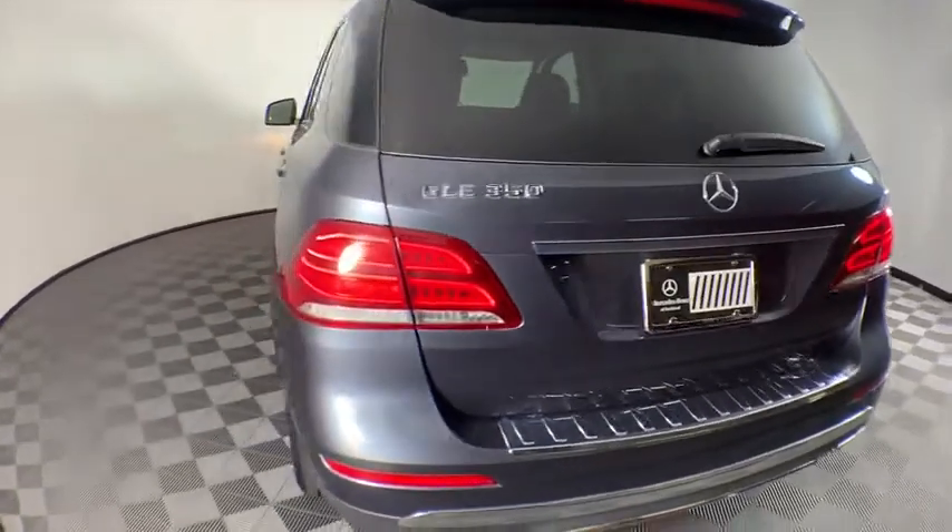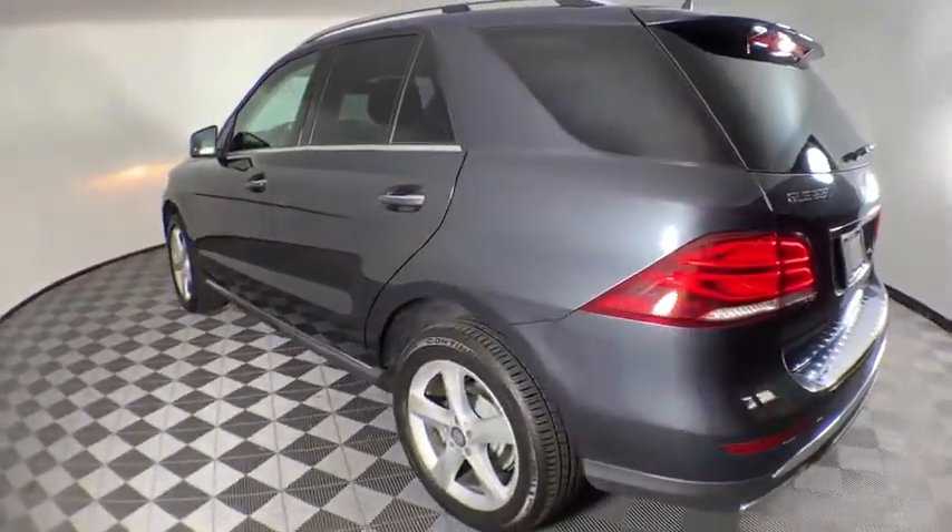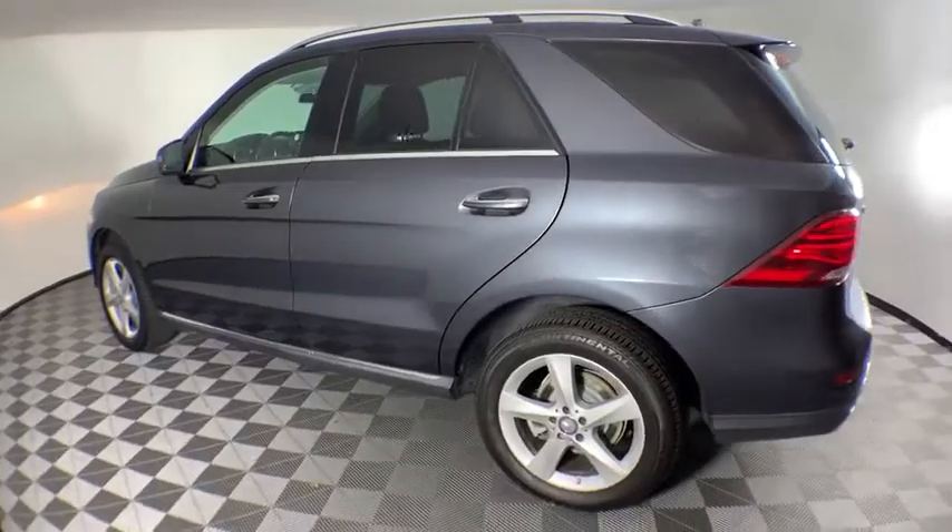This vehicle has less than 35,000 miles. Here are some of this vehicle's great options: power liftgate,